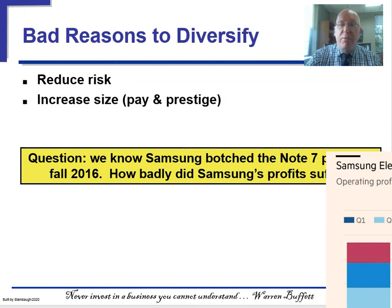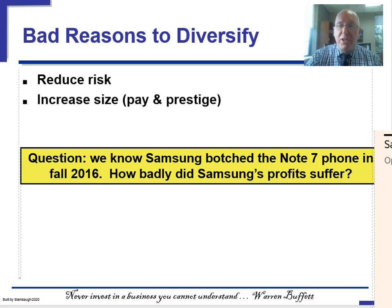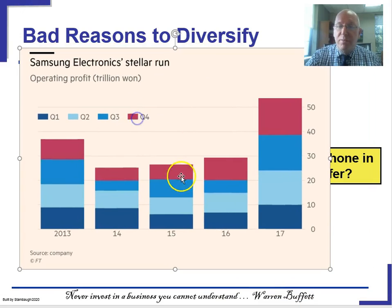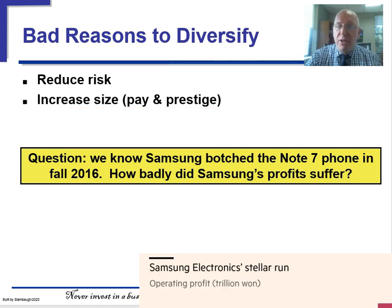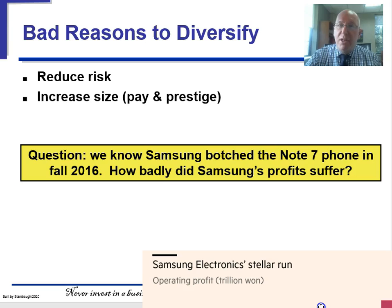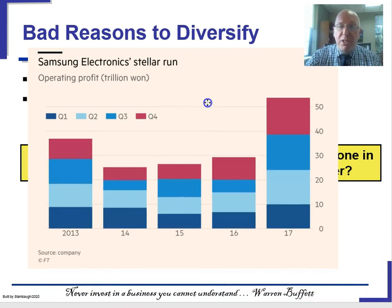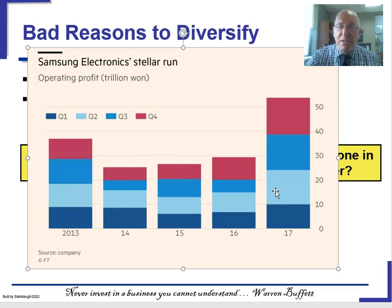Other bad reasons to diversify are to reduce risk or increase pay and prestige. Take Samsung: they botched the Note 7 phone in fall of 2016 — remember the batteries that blew up? Yet the following year they had a great year. How? They didn't have all their eggs in the Note 7 basket. Samsung Electronics is a highly diversified business; they make, for example, chips that Apple puts in their smartphones. So as easy as it is to criticize diversified businesses, sometimes it really does work out pretty well.